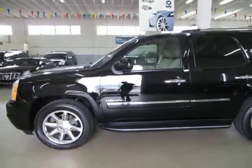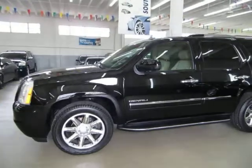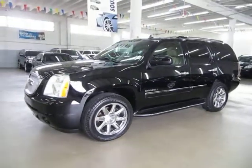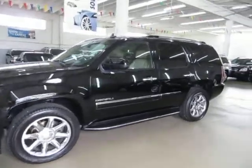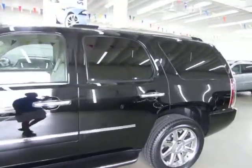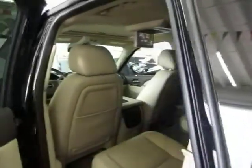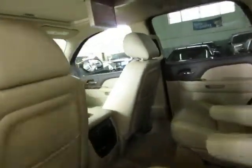Now we'll get inside and show you all the interior options. I've got the vehicle running just so I can show you the DVD player. It has HID lights in the front, fog lights, four-wheel disc brakes, tire pressure monitoring sensors, anti-lock brakes, privacy tinted glass, and power tumbling middle row buckets which I'll show you in just a second.